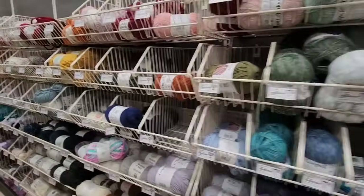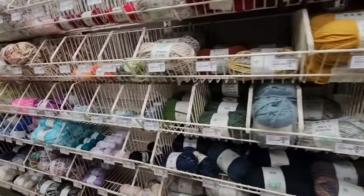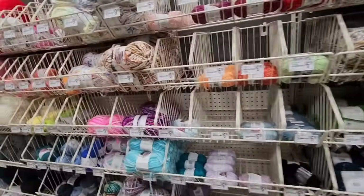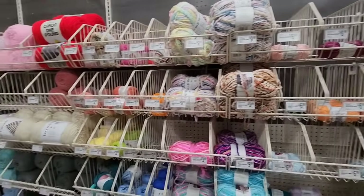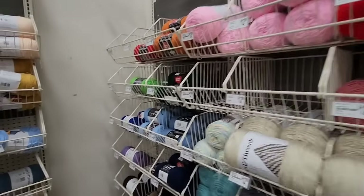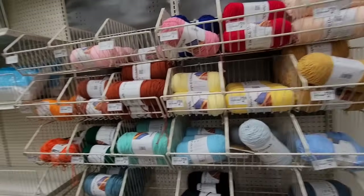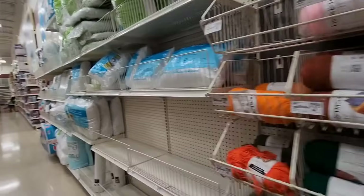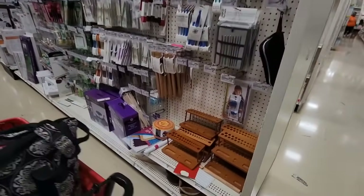Do you like primary, pastel, muted, jewel tone, or earth tone colors? What is your color palette? I like primary but I also like pastel. Sometimes I like jewel tone — it depends on the project.